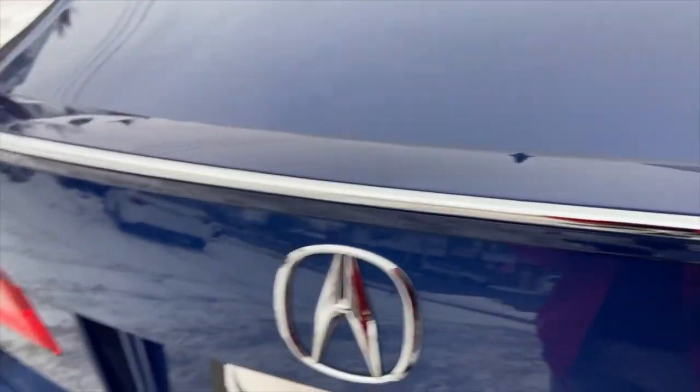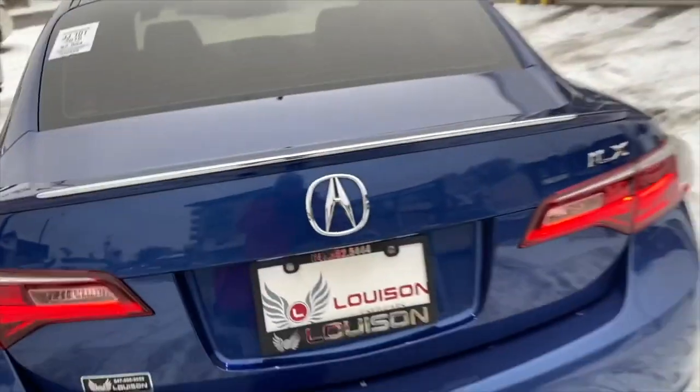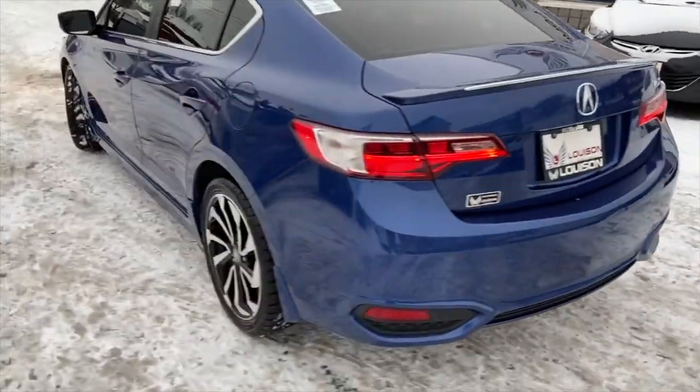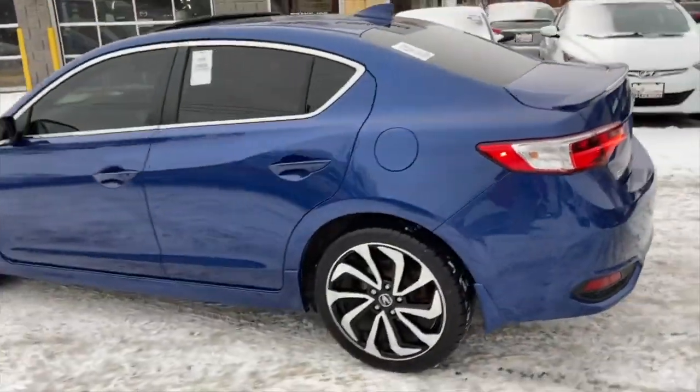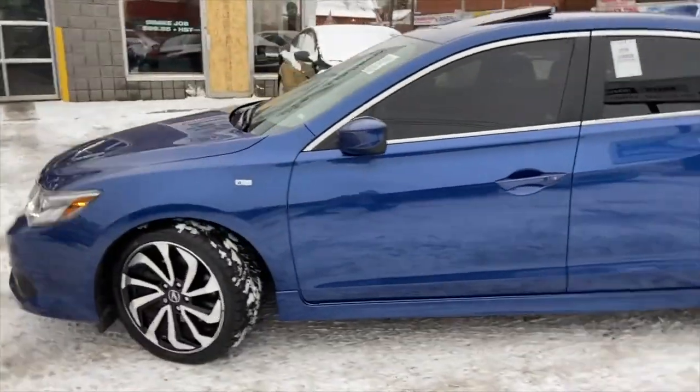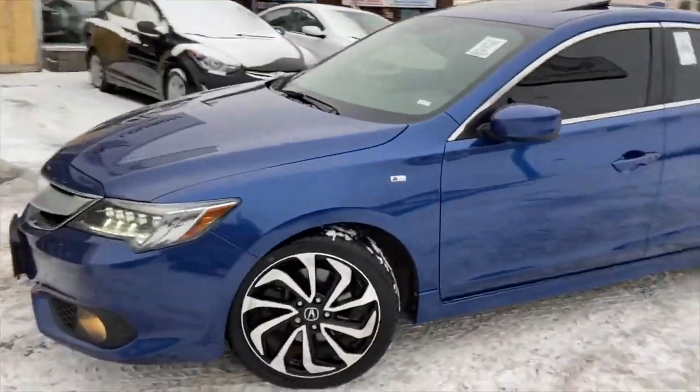I'm just thinking with the crazy prices right now, I'm willing to fish — I want to go fishing. I normally do that every couple of years or so, put our car in the market just to see what it can bring in, how much we can actually get for it. And obviously I don't want to downgrade her vehicle, so I have to think: what am I going to get for this car?